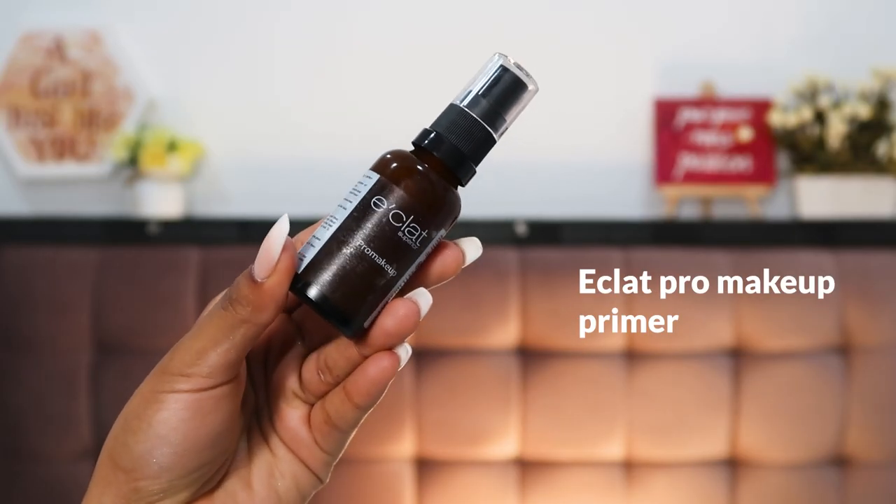For primer I'm starting with the Atlat Pro Makeup Primer. This is not new to me — I've been trying it for a very long time and loving the finish, but I haven't used it in any of my videos. Most of the makeup I'm using today is either new to the market or new to my channel in the sense I haven't properly shown you how it looks in action. This primer gives a very nice dewy base and makes my makeup last really long, so I really like this one.